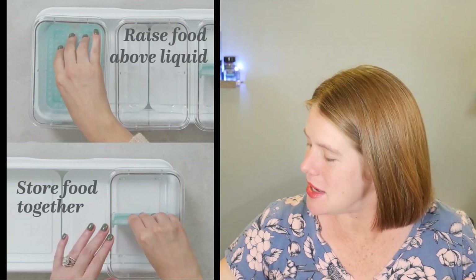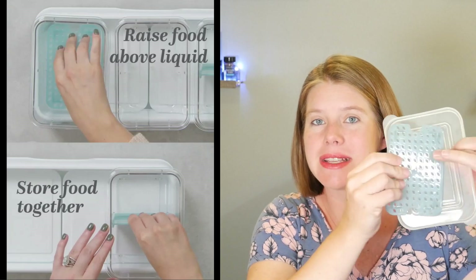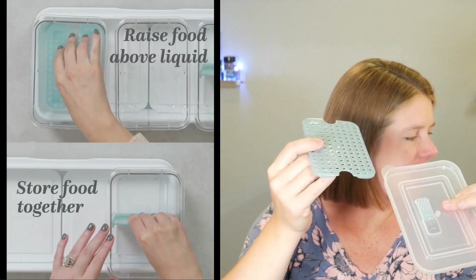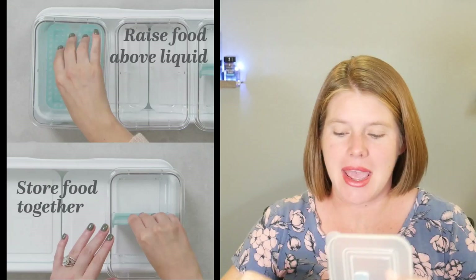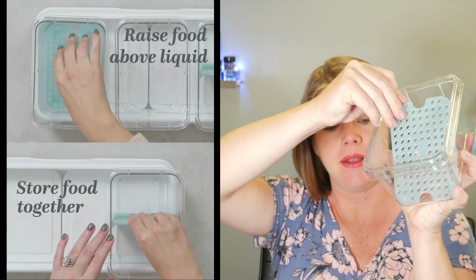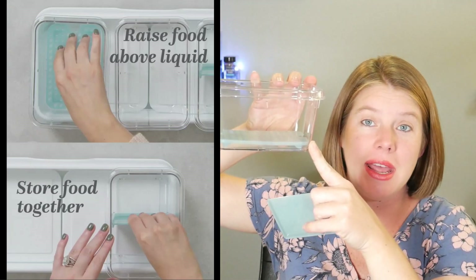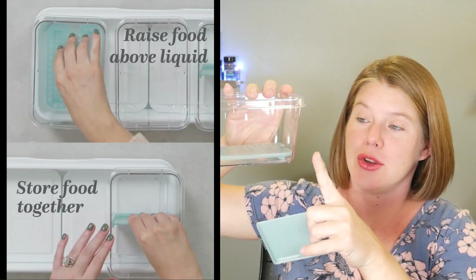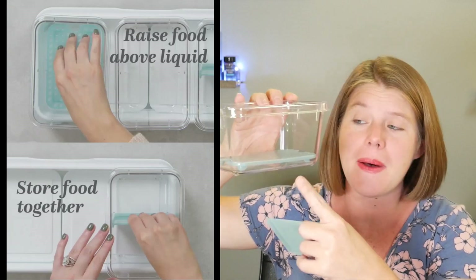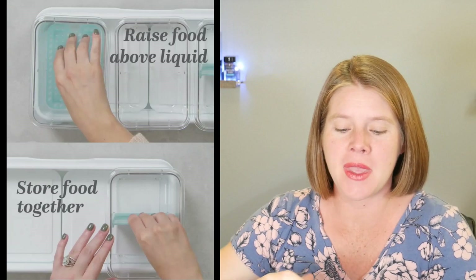On the lid there's a little blue thing attached — if you pull it off, it's a little drain tray that you can put on the bottom. It raises the food, leaving a gap above the liquid. So if you have strawberries, olives, or anything you want to keep out of the liquid, you can put these here and it's going to keep your food fresh for much longer.